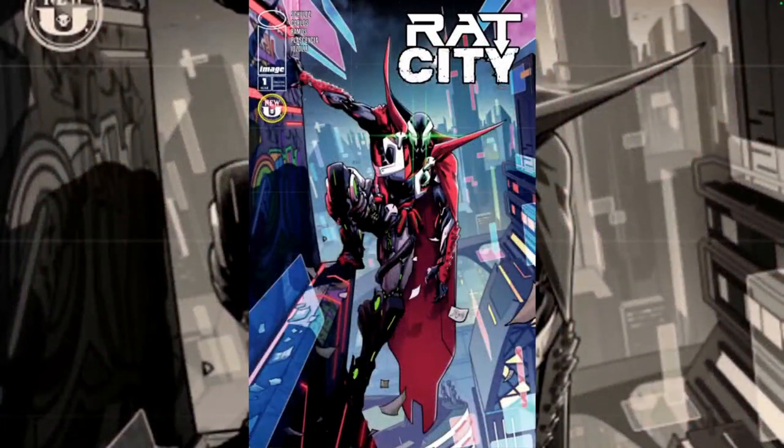Hello everyone, from the Next Issue Podcast. On today's video I'll be doing a review for Rat City number one. This is a new book from Image Comics, a new book for the Spawn universe, so let's go.